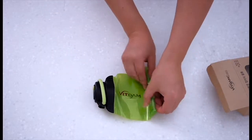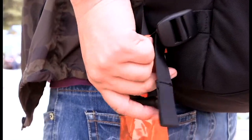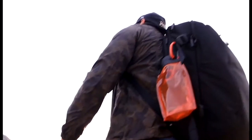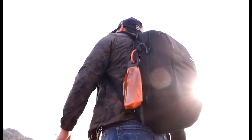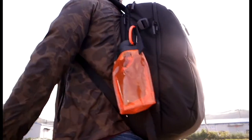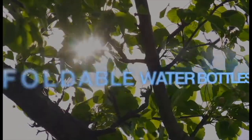Bottles can be kept after being easily folded for outdoor activities and can be hung to bags using clips. Bittam foldable water bottles that can be folded and carried after drinking water will change leisure sports life. Environmentally friendly Bittam foldable water bottles.